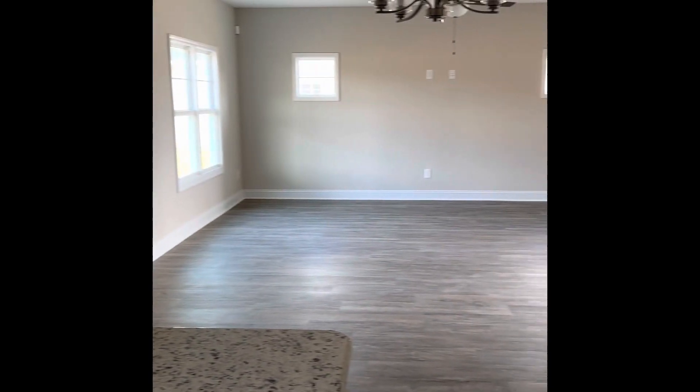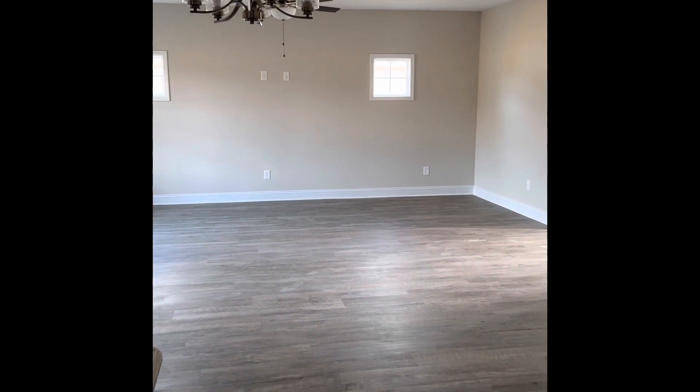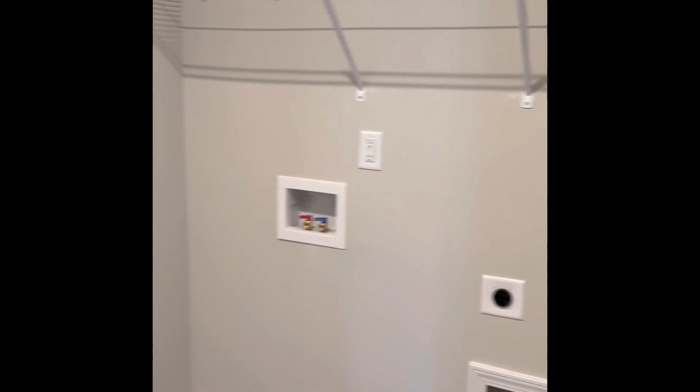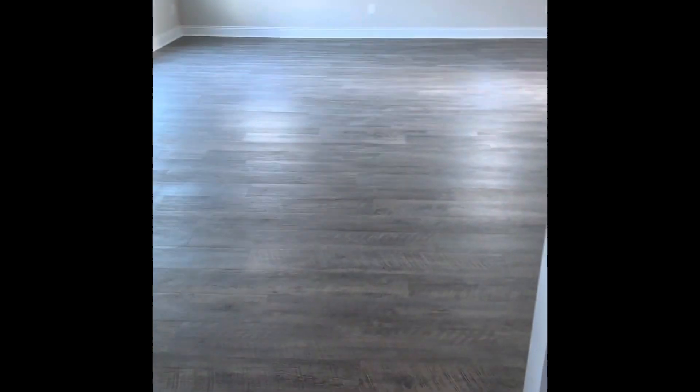You can kind of see the open concept — where you'd put your table and your living room. There's no separate laundry room per se; this is your mud room, door to the garage, and then your laundry right here. So laundry is on the bottom floor instead of upstairs like the other ones we've seen.